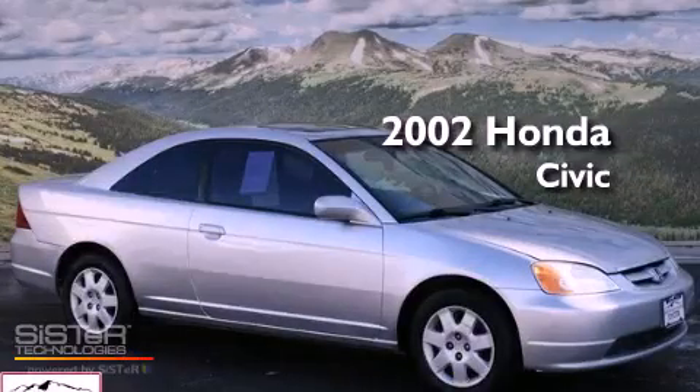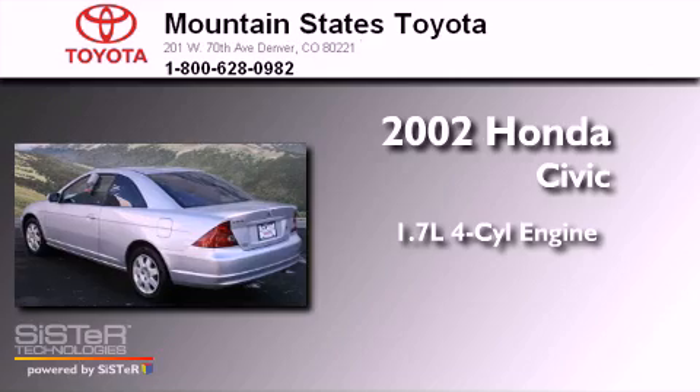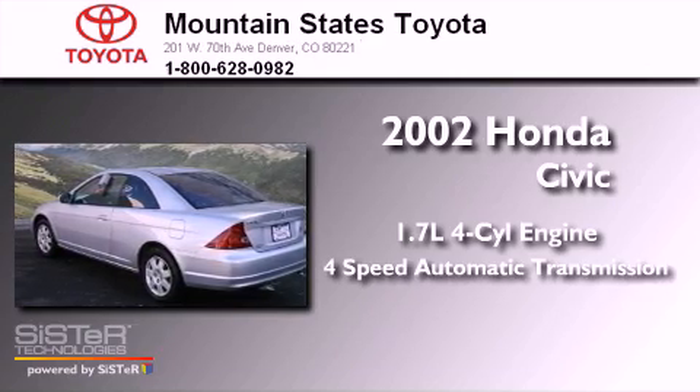This is a 2002 Honda Civic. It has a 1.7-liter four-cylinder engine and a four-speed automatic transmission.